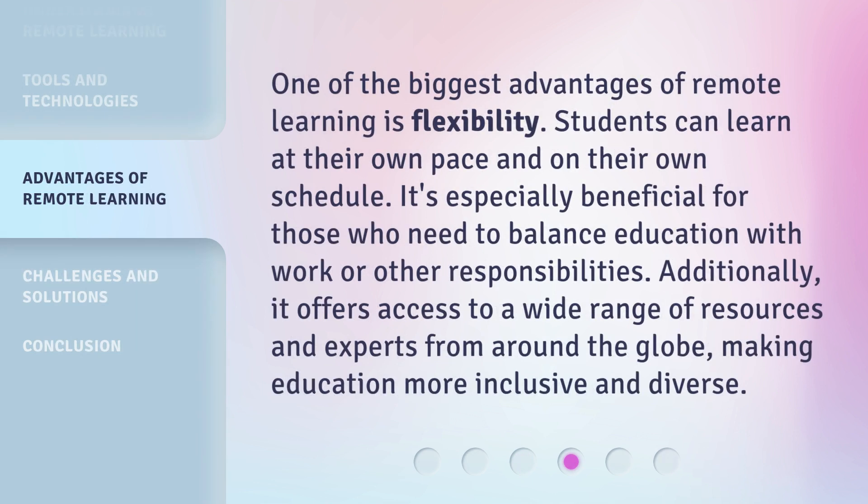One of the biggest advantages of remote learning is flexibility. Students can learn at their own pace and on their own schedule. It's especially beneficial for those who need to balance education with work or other responsibilities. Additionally, it offers access to a wide range of resources and experts from around the globe, making education more inclusive and diverse.